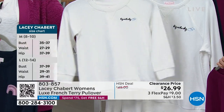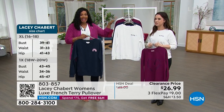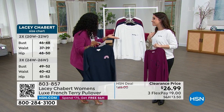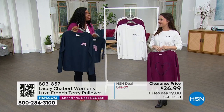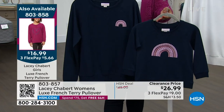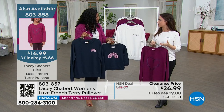The item number for the mini versions is 803-858, and we'll give you a presentation on those coming up — that's only $16.99 on FlexPay. I have a little girl who's six and I always tell her I'm going to match with her as long as she lets me, because there will come a point where she's going to say 'no, mom.' I was so excited to have a matching mommy-and-me component to this line.